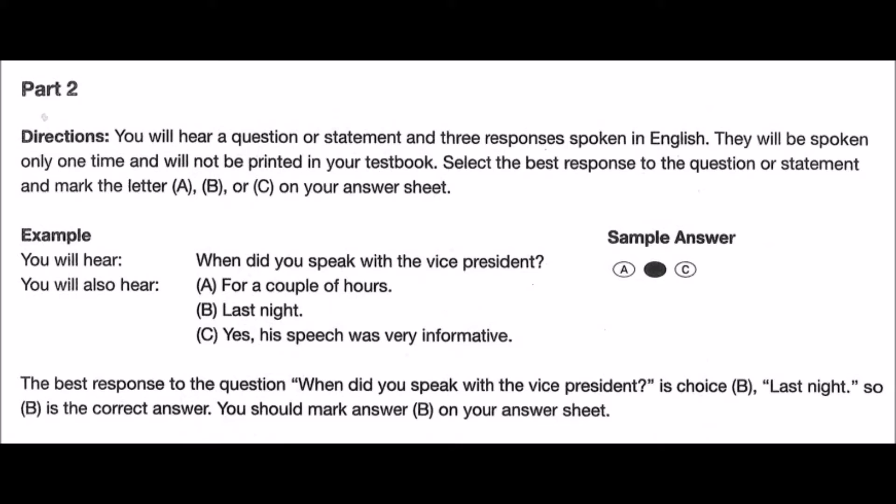Part 2 Directions. You will hear a question or statement and three responses spoken in English. They will be spoken only one time and will not be printed in your test book. Select the best response to the question or statement and mark the letter A, B, or C on your answer sheet. For example, you will hear: 'When did you speak with the vice president?' You will also hear: A: For a couple of hours. B: Last night. C: Yes, his speech was very informative. The best response is choice B, 'Last night.' So B is the correct answer. You should mark answer B on your answer sheet. Now let us begin with question number 11.